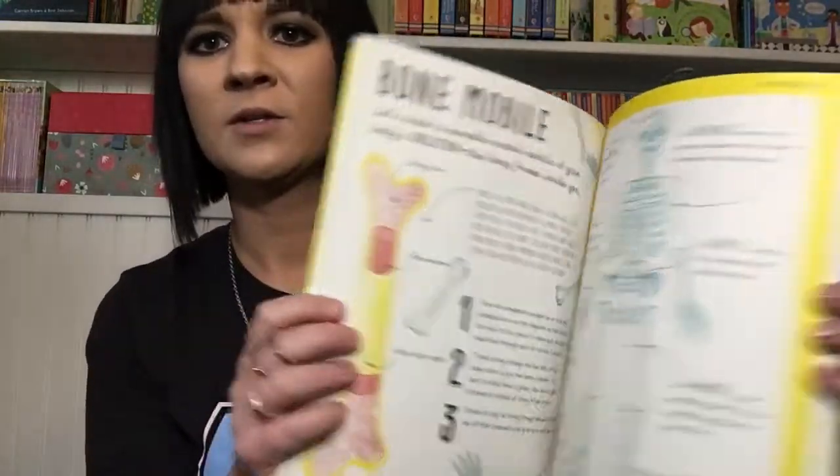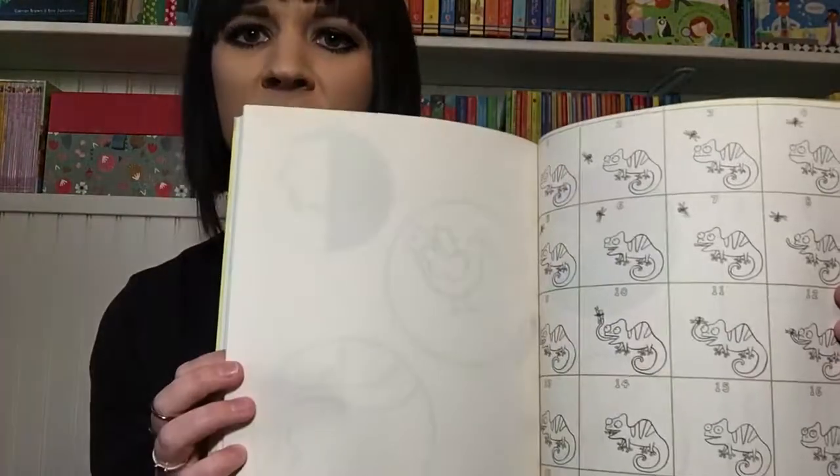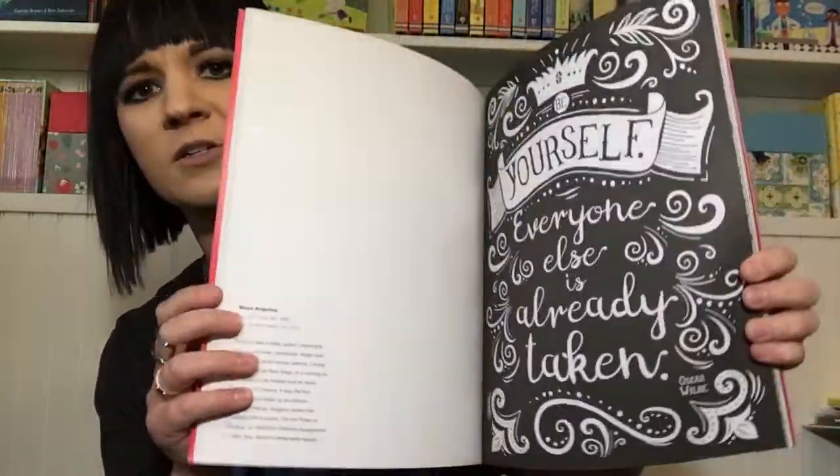This Is Not a Science Book is great for your older kids — it helps them learn about science in a fun way so they feel like they're just doing an activity. There are lots of cool things to do in here. We also have This Is Not a Math Book, which has been one of our best sellers.